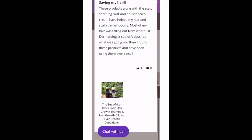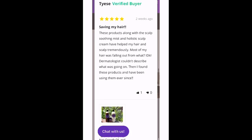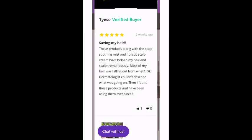Now, this is a review of the Trio, which is our shampoo, conditioner, and organic hair growth oil. And I'm pretty sure she uses other products too.